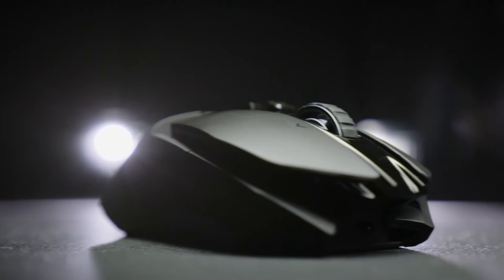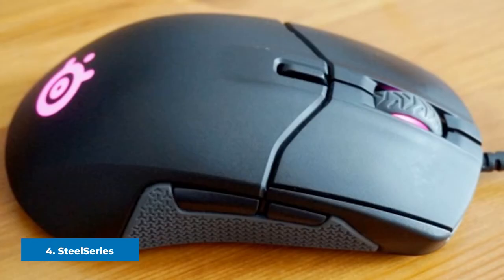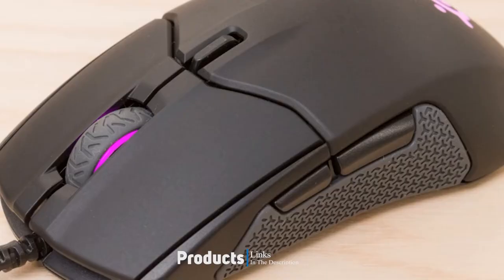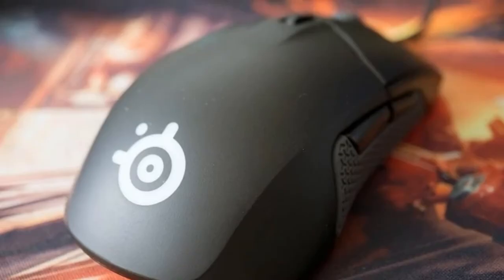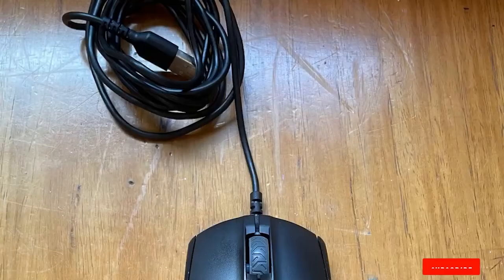Next at number 4, we have SteelSeries Sensei 310. This might be the cheapest mouse in this guide, but don't let that put you off this very effective gaming mouse. The Sensei 310 is hugely popular for a few reasons, but most importantly for its excellent gaming performance. SteelSeries markets this as the first gaming mouse to be equipped with a true esports gaming sensor. While we take that with a pinch of salt, it is a very good sensor that makes for an excellent esports mouse, and one of the best mice for under $50 out there.